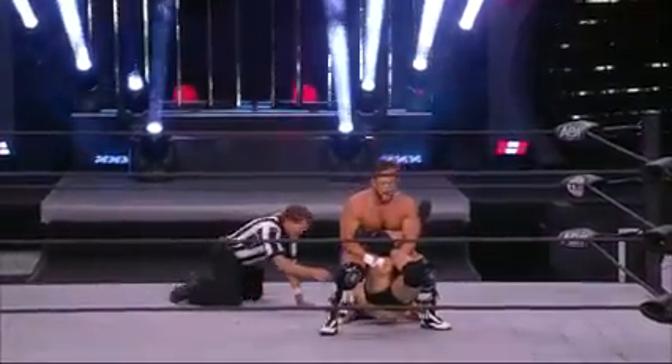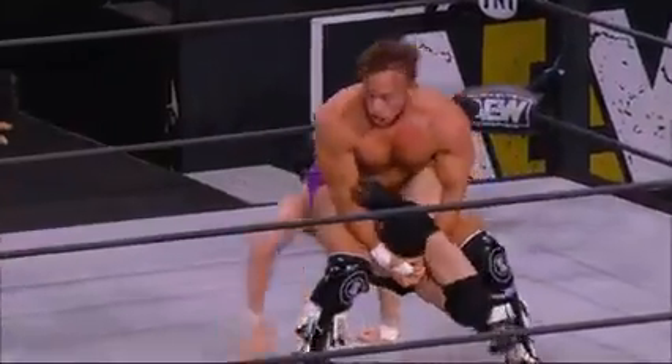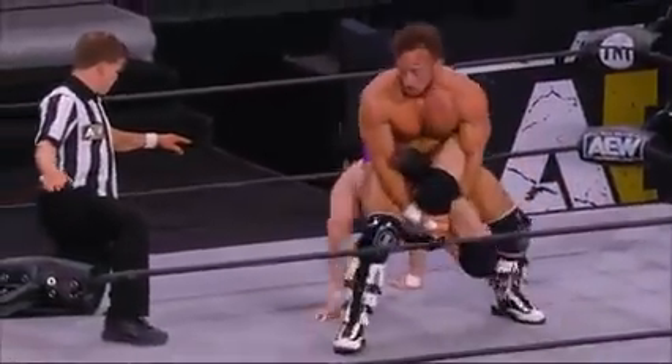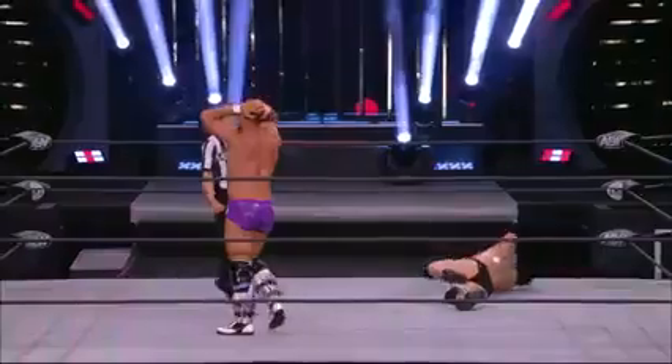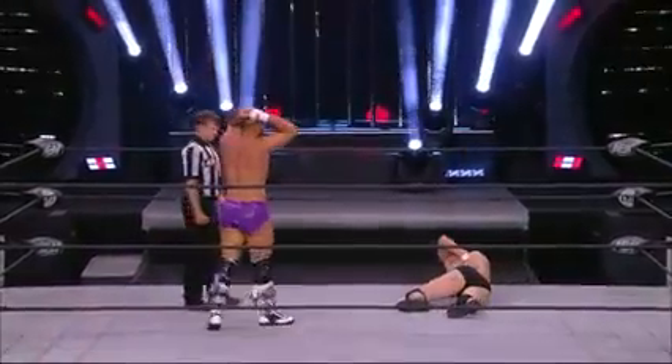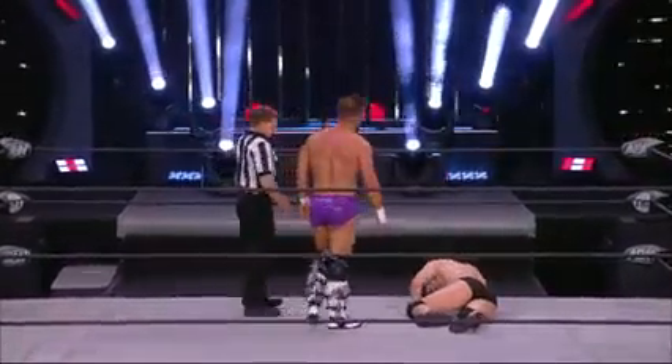Kind of like a scorpion death lock there — yeah, like a Texas cloverleaf almost. Doesn't have the legs through, but has it — that's the difference, doesn't have the legs through. Good call. You've been doing this a while. Many moons, my good friend. Many moons.